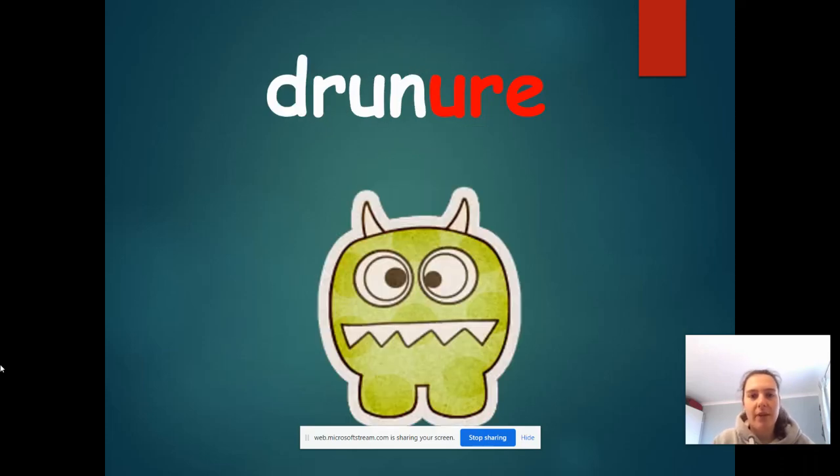Oh, here's another alien word. Let's see if you can read it. If you need to stop me, that's absolutely fine to give you a little bit more time. It says d, r, a, n, o, ure — 'dranore'. Definitely an alien word, I've never heard that word before.